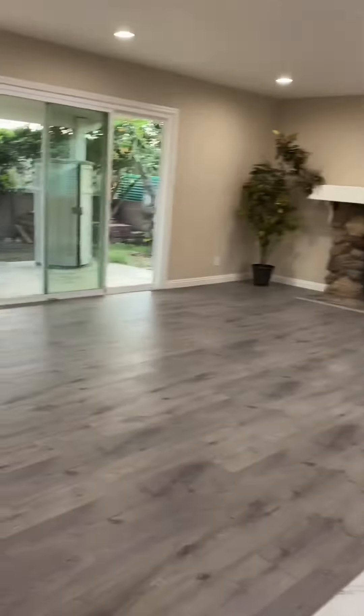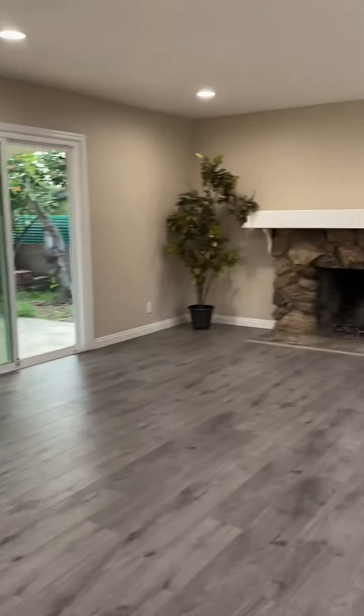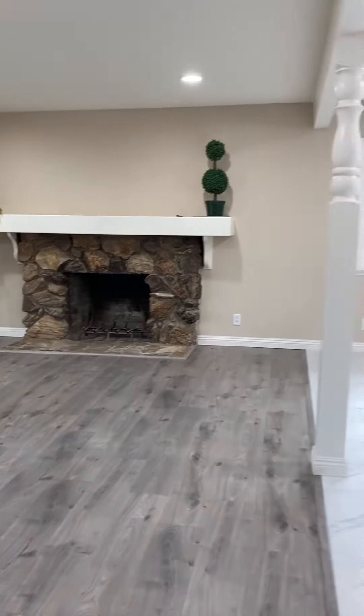So again, this home has been newly remodeled from inside out with many many upgrades. Any questions, just give me a call.